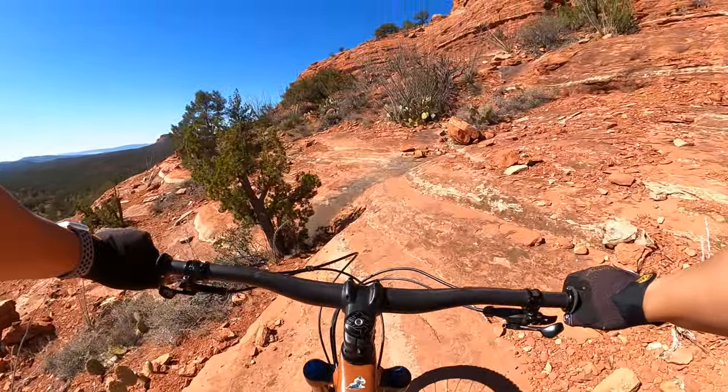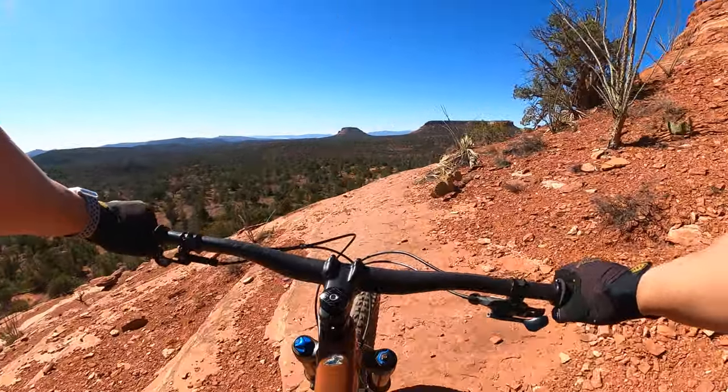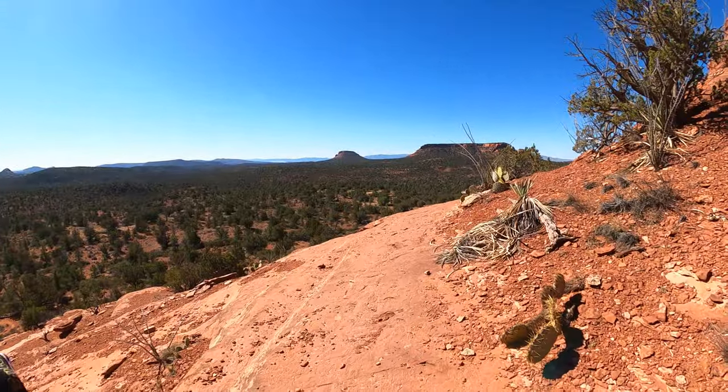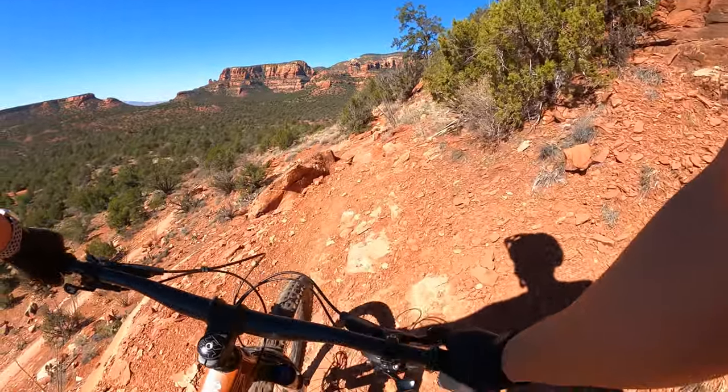Where's the trail? Where's the trail? At the end of this section the trail will slowly fade, so watch your step. Let's hike-a-bike!